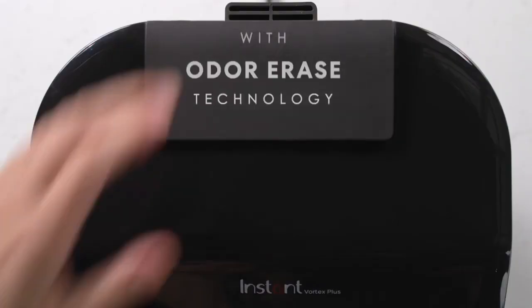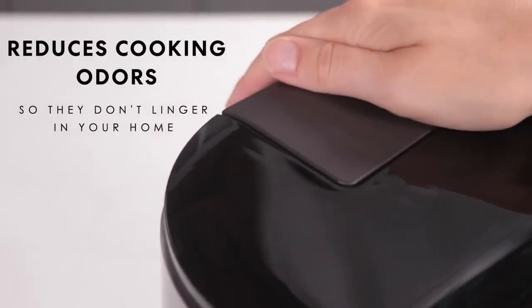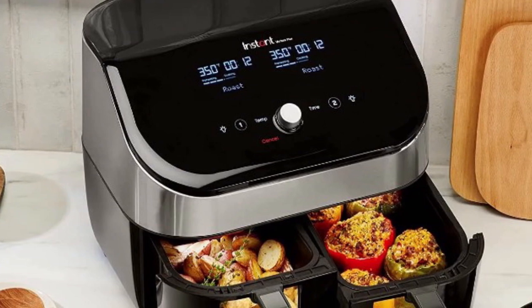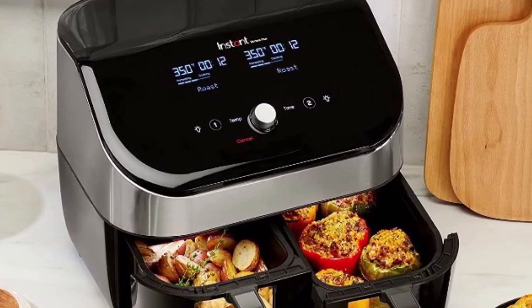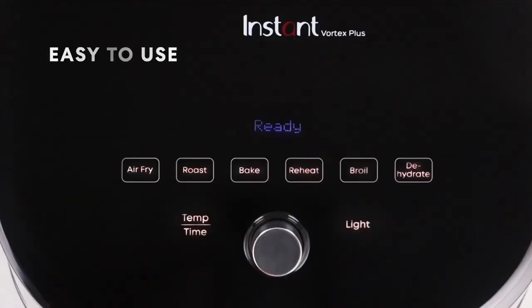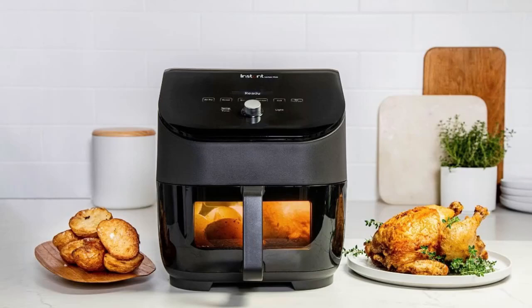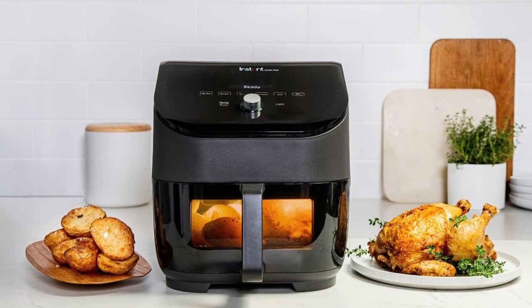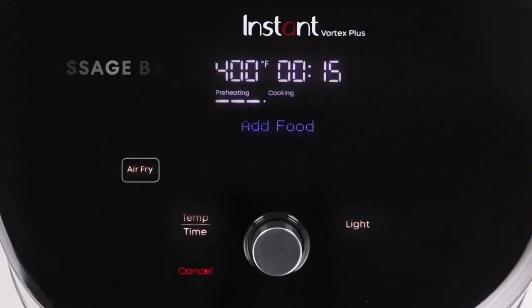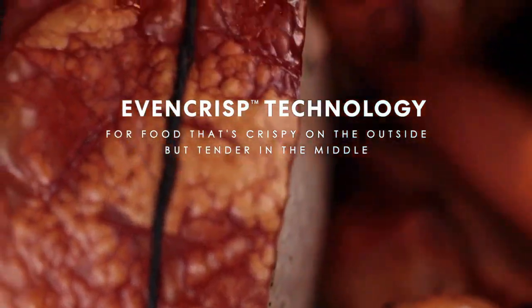And the best part? With its even-crisp technology, you'll get perfectly crispy and tender results every time. This advanced technology drives the air flow from the top down, ensuring that your food is evenly cooked and finished with a golden glow. The Instant Vortex Plus also features one-touch smart programs for customizable cooking, so you can have perfectly cooked wings, roasted veggies, garlicky potatoes, cookies, and more with just the touch of a button.